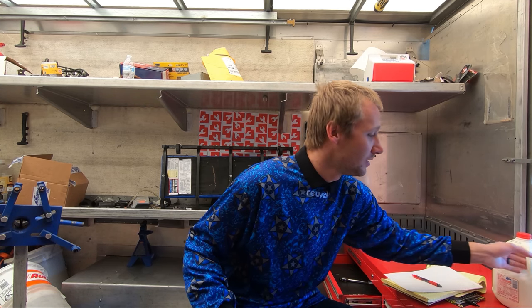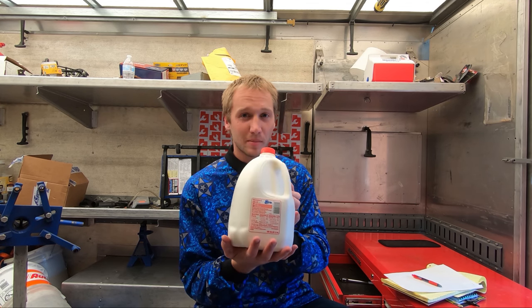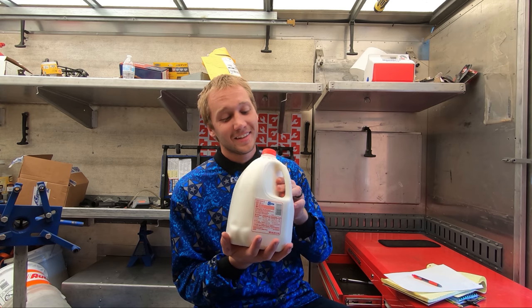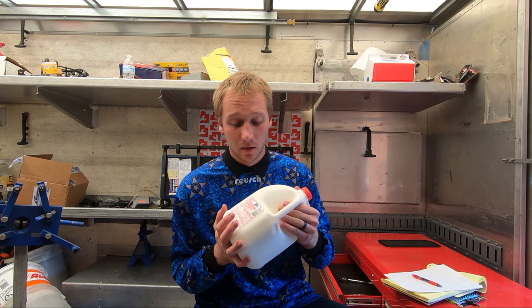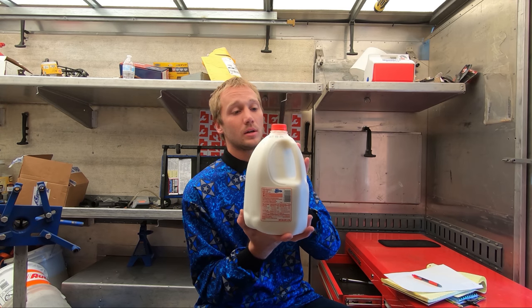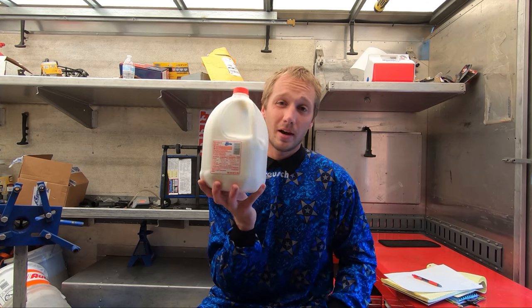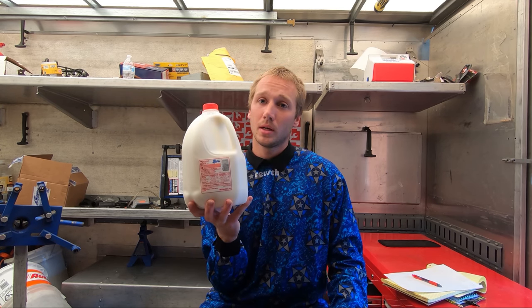Welcome back to How Far Will It Drag? This is episode number five. On today's episode we had suggested doing a gallon of skim milk. This isn't skim milk because I don't buy skim milk — it's nasty. This is whole milk we bought for our kid. We got him a bunch of gallons and he never got to this one and it expired. So we'll be doing a gallon of whole milk. We'll see how far it drags, and then maybe I'll get a gallon of skim milk and compare it — just like the Coke and Pepsi.